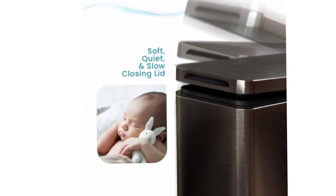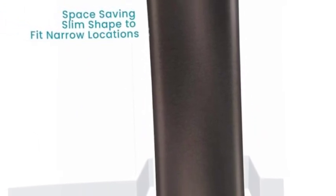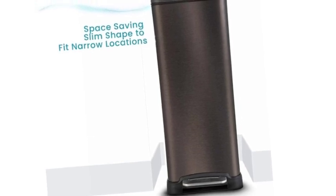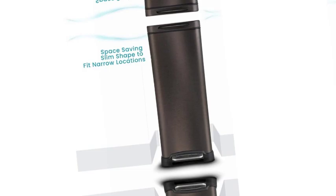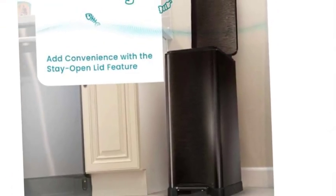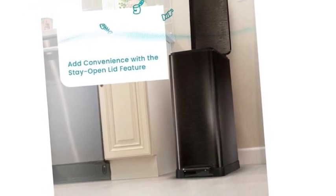Slow-close lid: feel at ease after each use of your trash can, knowing the lid will quietly and slowly close shut. It protects your flooring — the rubber feet pads on the bottom of the trash can will help prevent scuffs and scratches to your floor. Dimensions: 18.31 x 9.75 x 25.56; height with lid open: 42.75. Custom fit trash bags are available, compatible with liner code 45s.